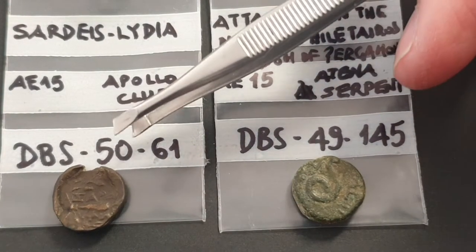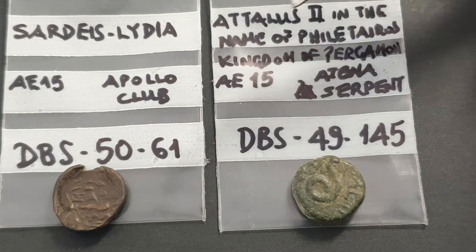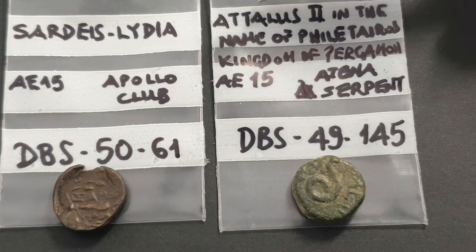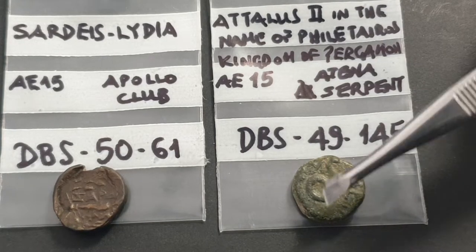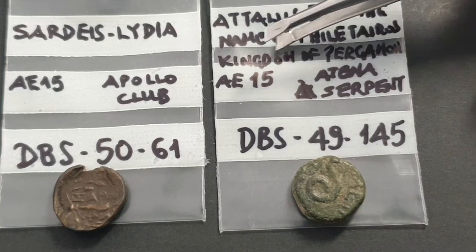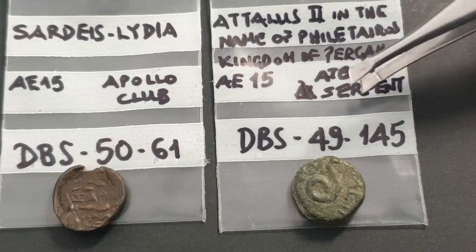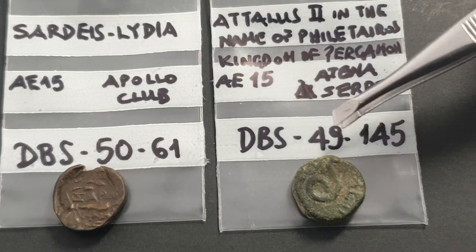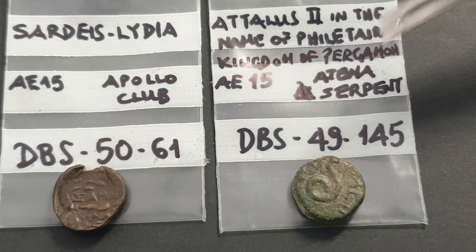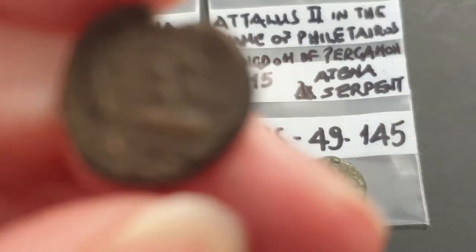The next coin we have is 'Attalus in the name of Philetairos' - so Philetairos' name is on the side next to the snake. Kingdom of Pergamon, Athena, serpent. AE 15 is just the size again and the metal composition. Interestingly, this coin is not issued in Pergamon - it's actually issued in Miletus.